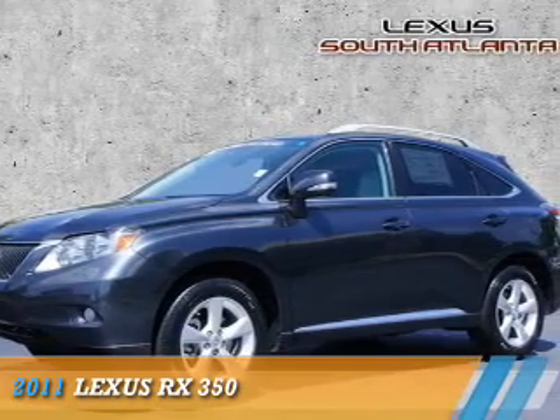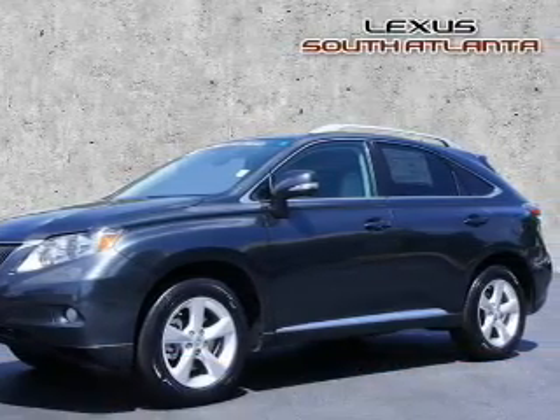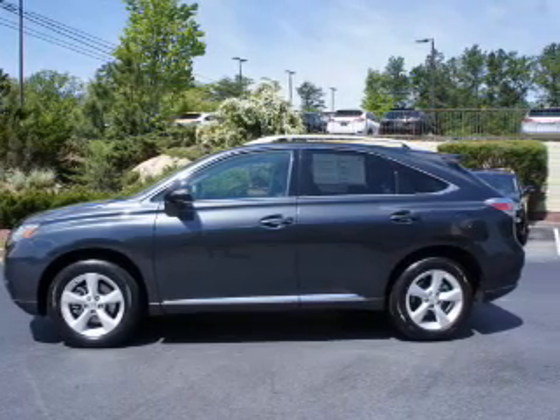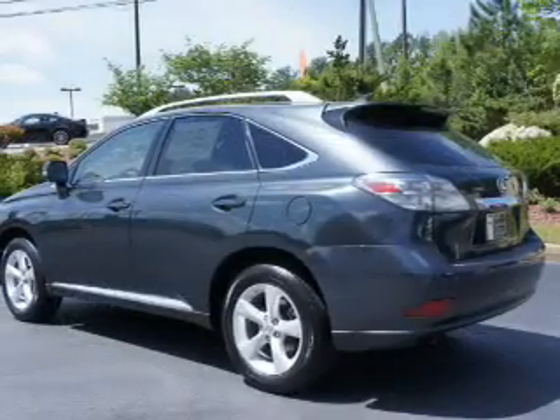Presenting the 2011 Lexus RX 350. It's powered by all-wheel drive, a 3.5-liter 6-cylinder engine, and an automatic transmission.